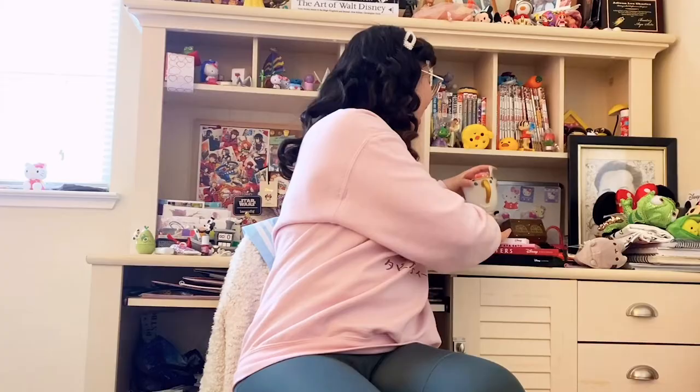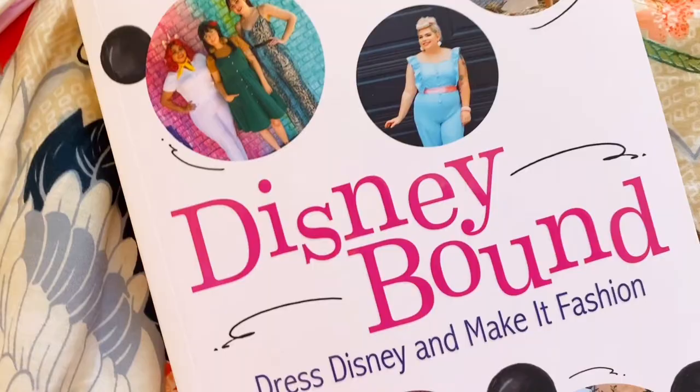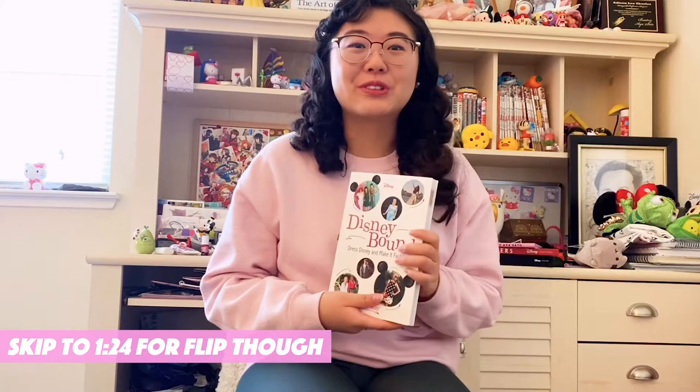Hey guys, welcome back to another video. Today is really exciting because I'm going to be sharing with you all the new Disneybound book by Leslie Kay. This book came out just a few days ago, but I did get a bit of a sneak preview because I'm in it. And that is so, so exciting. I'm so thankful for all of you who support me and my work and Leslie and Disney for this amazing opportunity to be part of this beautiful book.